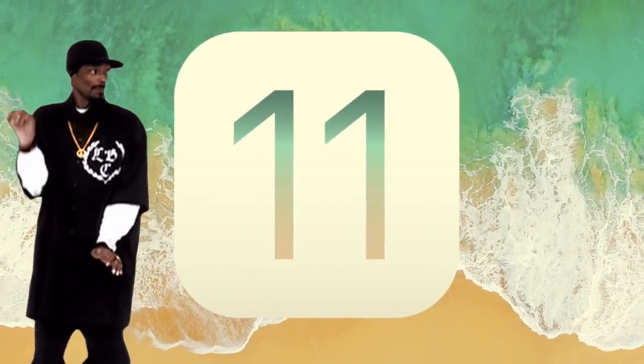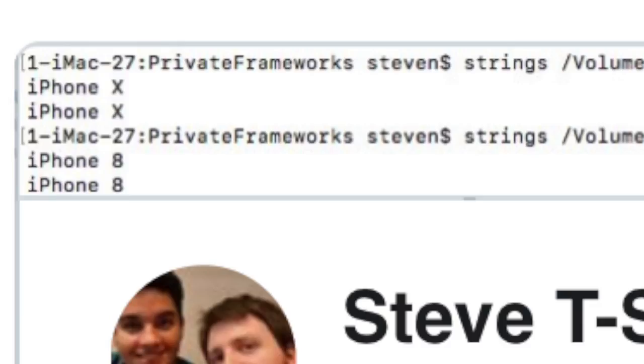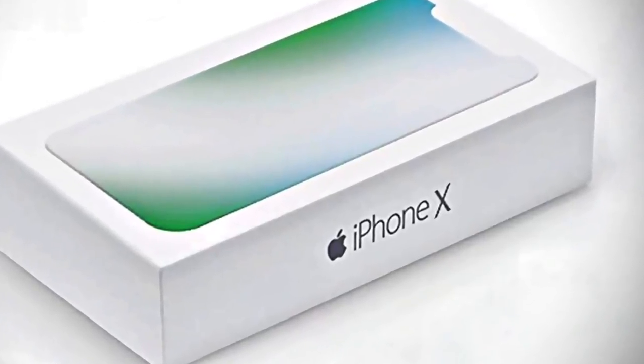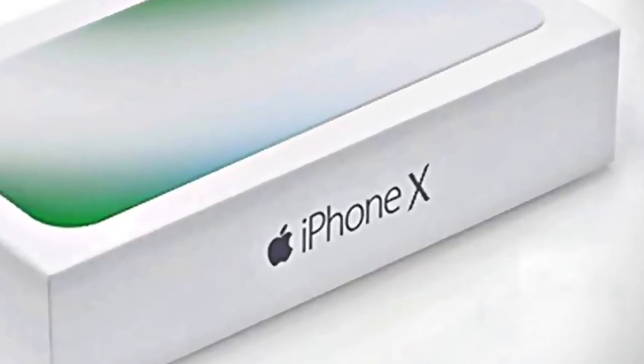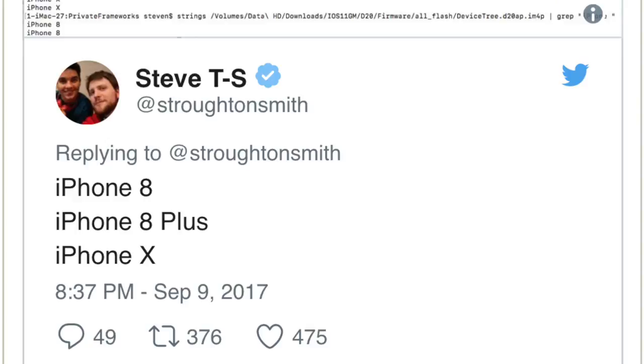The iOS 11 code has exposed all the fun, introducing the groundbreaking iPhone X. These names were found in the code by developers, and if you watched my last video, you already know that the iPhone X is the name for the OLED iPhone. This box image was sent by a famous Dutch IT provider with the iPhone X label on it, and it's now pretty much confirmed by the code as well.